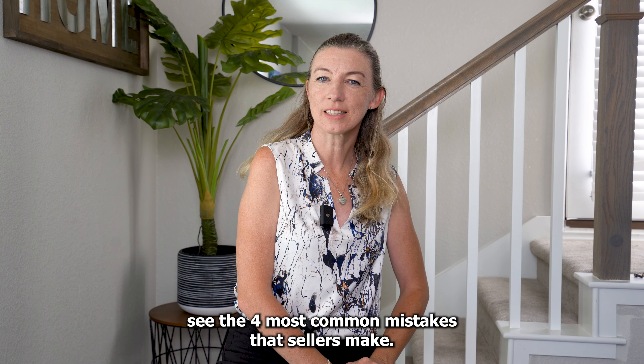Before you list your home for sale, see the four most common mistakes that sellers make. My name is Amy Smith. I'm with eXp and I specialize in helping sellers sell their home when it doesn't sell the first time.